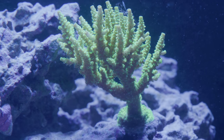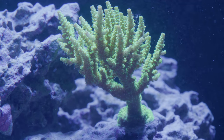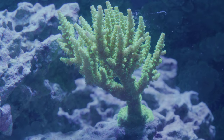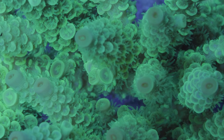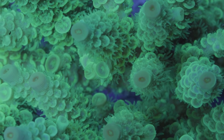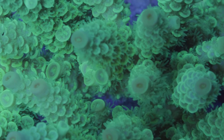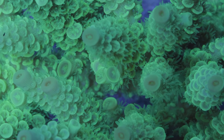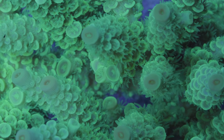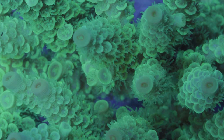This Acropora is also near the Gorgonian and gets fed by nature of its placement in the tank. This one appears in a lot of my videos — it's a really beautiful electric green color and it's grown quite a bit. I've had it for maybe nine months now, and it's gone from a tiny little frag up to a pretty sizable colony about the size of my fist. You can see it's branched out quite a bit from its initial frag, and all the branches are now branching — it's turned into a pretty nice colony.